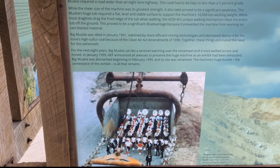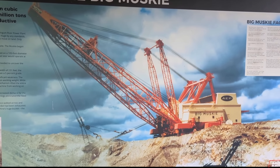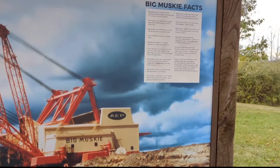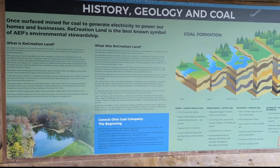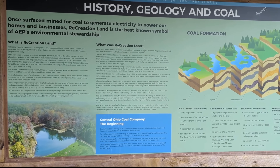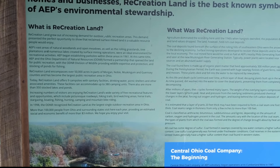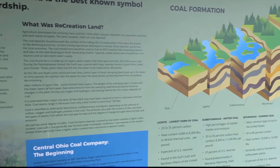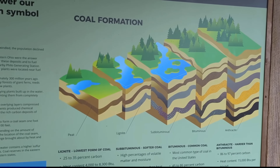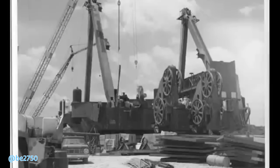Big Musky wasn't just the largest dragline ever built — it was the iron giant that powered one of the most ambitious strip mining projects in American history: the Muskingum Mine, sprawling across 125,000 acres in southeastern Ohio. Owned and operated by the Central Ohio Coal Company, a subsidiary of American Electric Power, the mine supplied plants like Conesville, Cardinal, and Muskingum River Station, helping to power hundreds of thousands of homes across the Midwest.